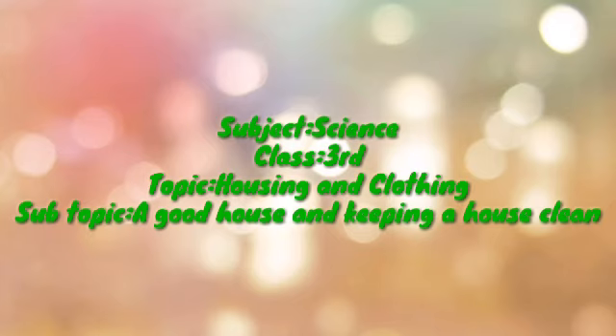Assalamu alaikum wa rahmatullahi wa barakatuhu. Dear children, today we are going to take a subtopic of chapter number 3. In this chapter we are going to take the second topic: A good house and keeping a house clean.